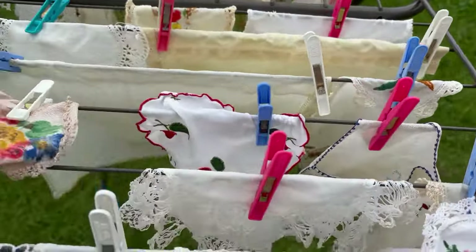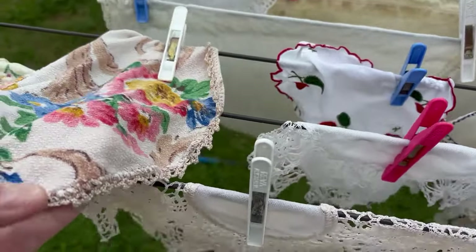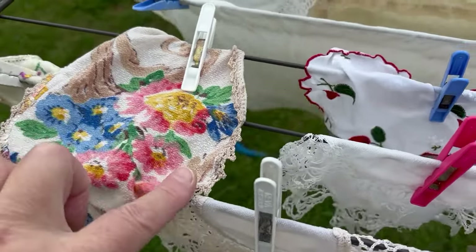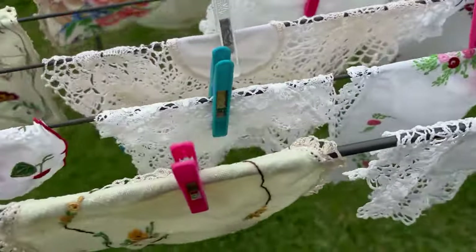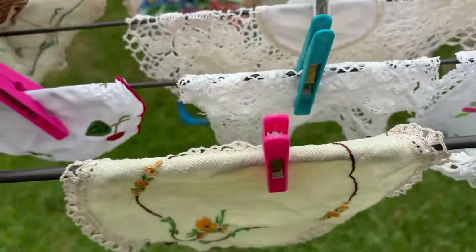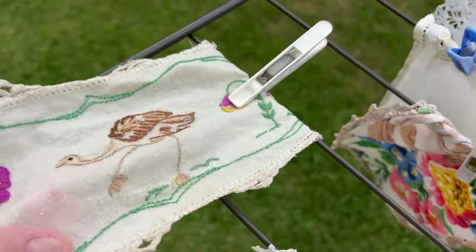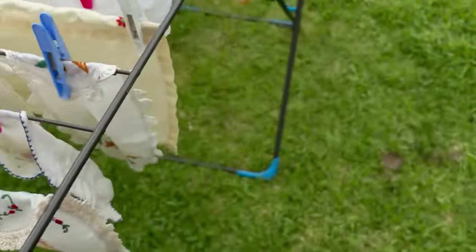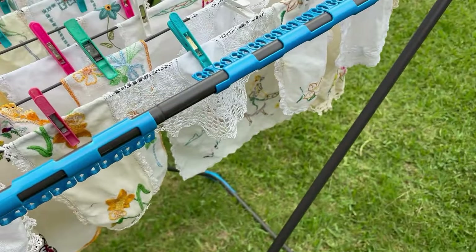A couple were particularly interesting to me. This one - somebody's crocheted just a pretty piece of fabric, so I'll probably use that fabric rather than keeping the edges on it. I quite like this one with strawberries. This one has an emu on it, and there's another one - let me find the other one I wanted to show you.